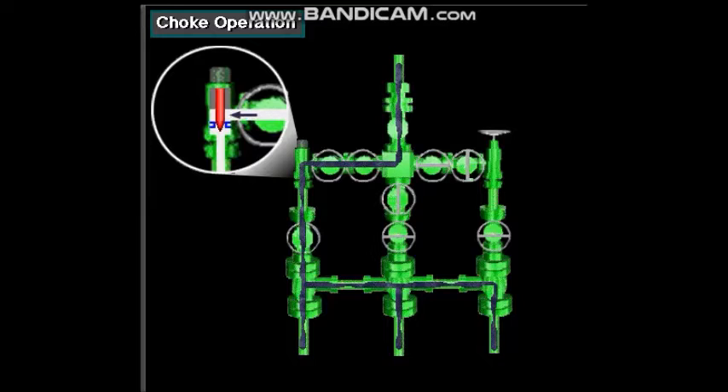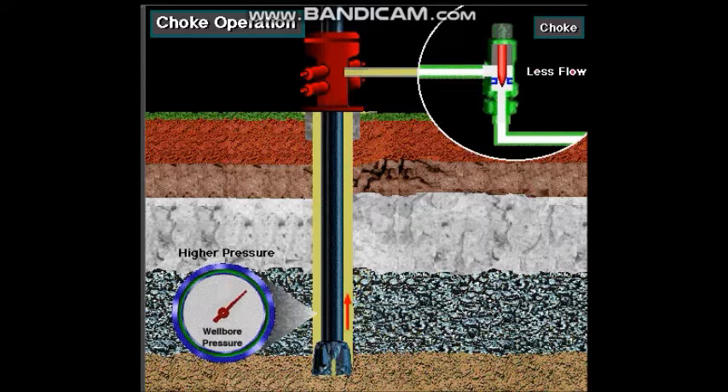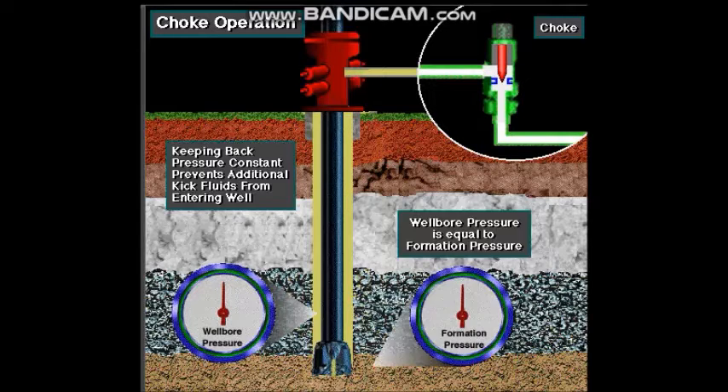The larger the opening, the more flow. The less flow, the more back pressure on the well. The more flow, the less back pressure on the well. This adjustment of back pressure keeps the pressure on the bottom of the hole constant, so that no more kick fluids can enter the well.